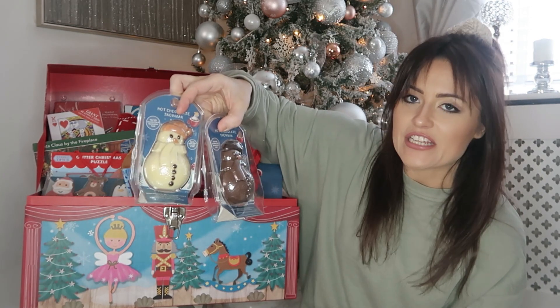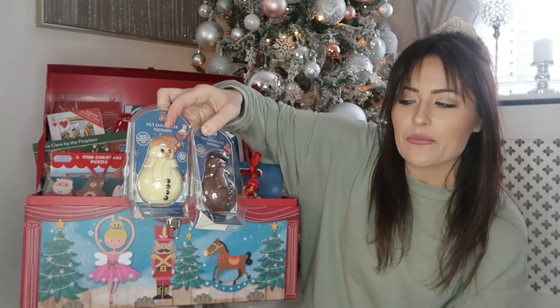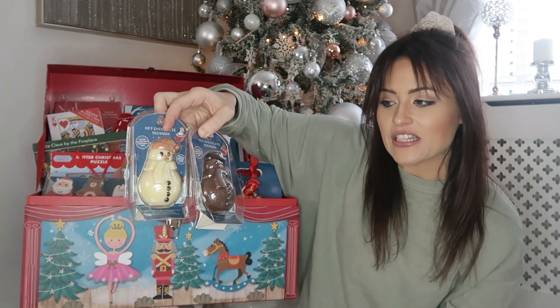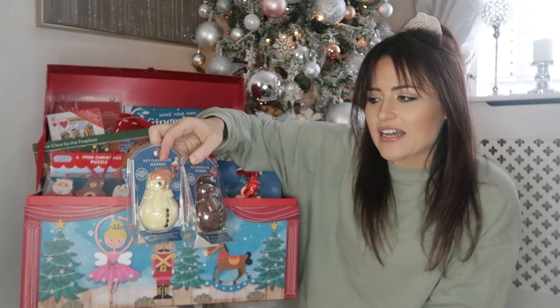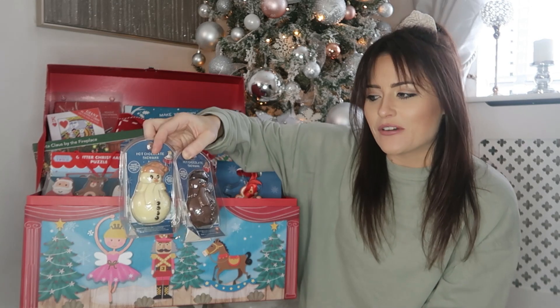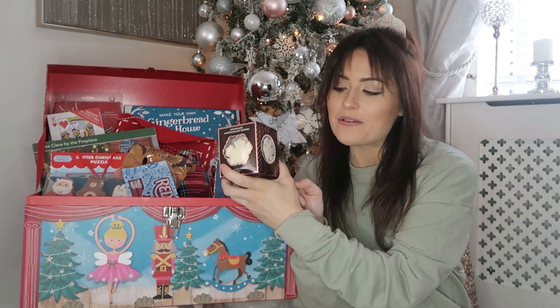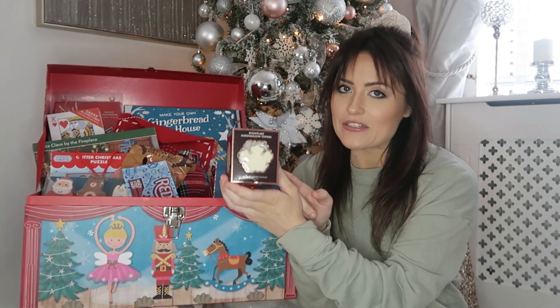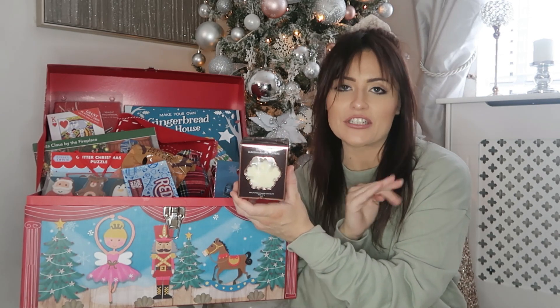We've also got these amazing little hot chocolate bombs — they're snowmen that are full of chocolate chips and marshmallows and you just put them in hot milk. Dylan and Archie are going to love having them one night. Tobes doesn't like chocolate, but they are a great little treat. Especially if we get in from the school run and it's all wet and cold outside — we can put the fire on and snuggle up in our pyjamas with a nice hot chocolate. And to go with them, these are marshmallow toppers to go on top of the hot chocolates — a box of six, I think they're sugar-coated.